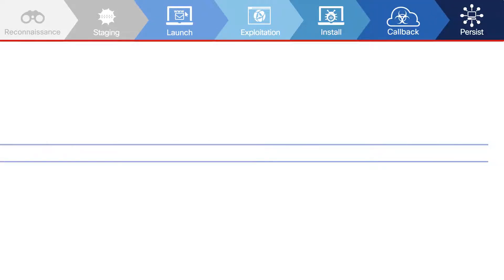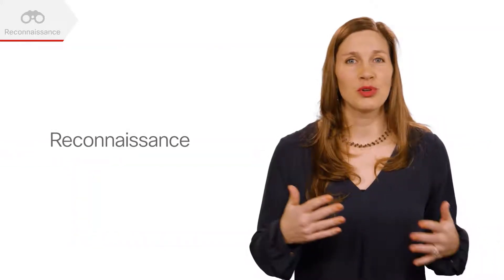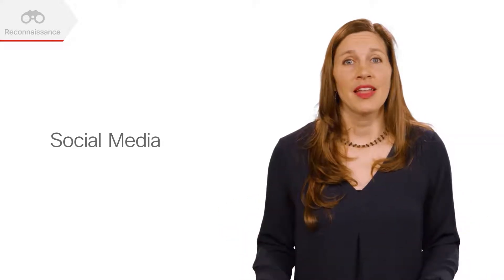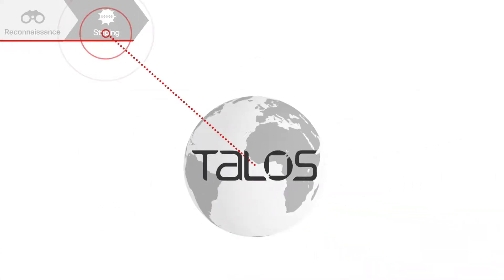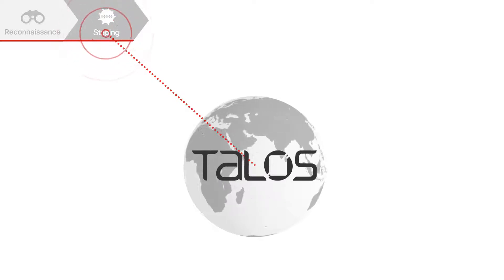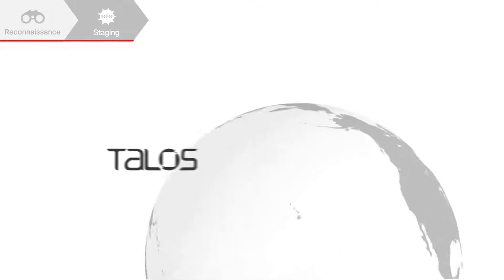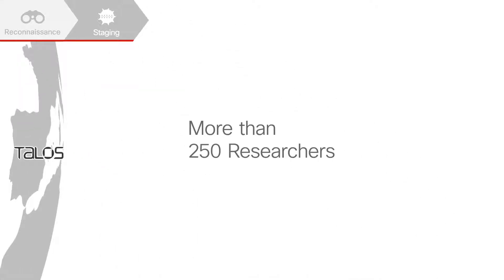This is your network perimeter, endpoint, and the cloud. When attackers perform reconnaissance, they will research your employees online, maybe through social media, and they can also attempt to map out your network. Attackers need to prepare their own infrastructure, for example, botnet servers. Cisco Talos has successfully neutralized malicious infrastructure in the wild, counteracting attackers on their own ground. Talos is the industry-leading threat intelligence organization with more than 250 researchers.